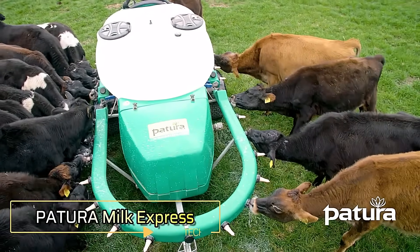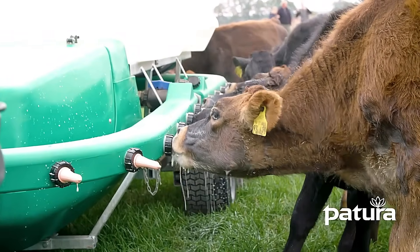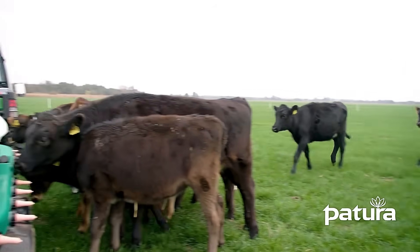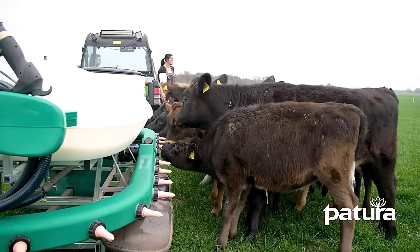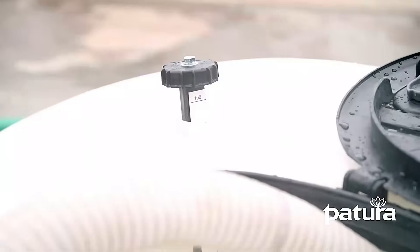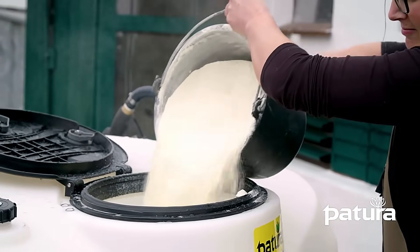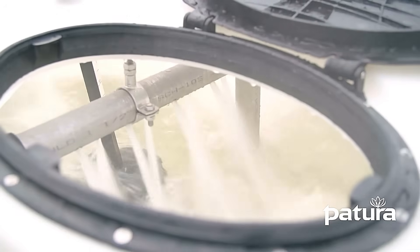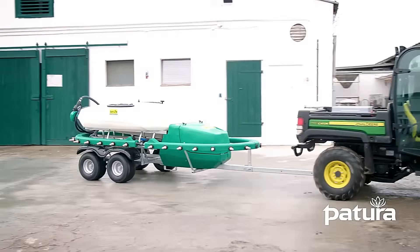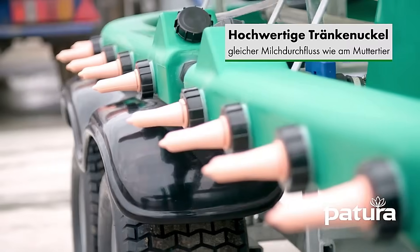The Petura Milk Express is an innovative solution for efficiently feeding calves on the pasture. Designed to handle large groups, it can feed up to 30 calves simultaneously, dispensing up to 500 liters of milk in a single operation. Equipped with a built-in pump and a robust 4-stroke engine, the system simplifies milk preparation, ensuring a consistent mix for optimal nutrition. After feeding, the Milk Express uses its circulation system for thorough and efficient cleaning, maintaining hygiene with minimal effort.